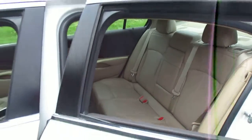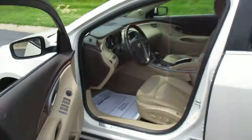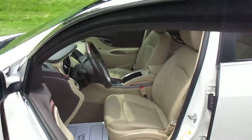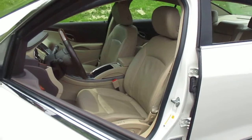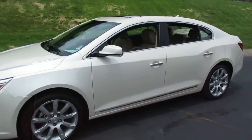You can see additional pictures of it at martinchevy.com. You can come by and see it at 315 Choctaw, Leavenworth, Kansas 66048. You can give us a call at 682-3999.